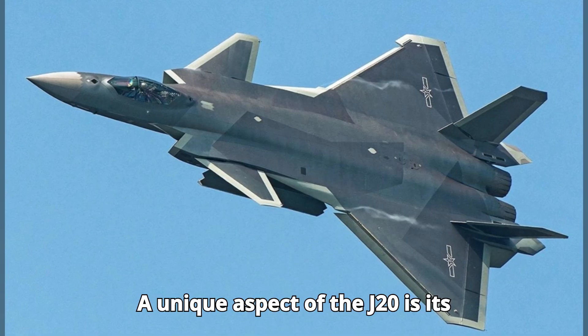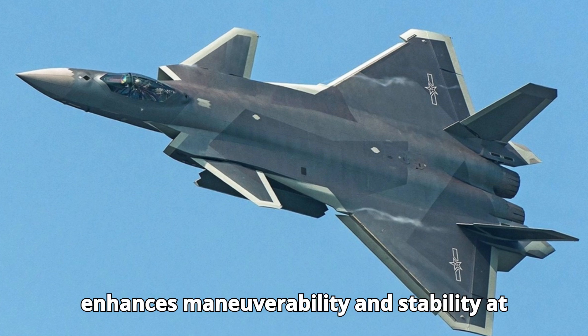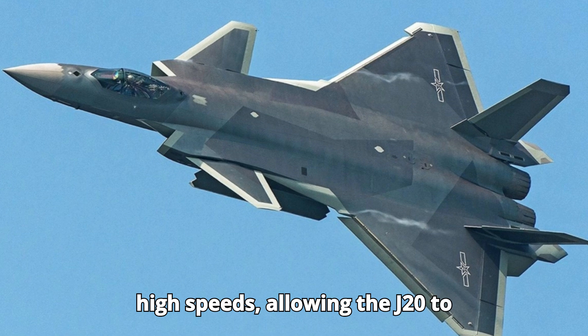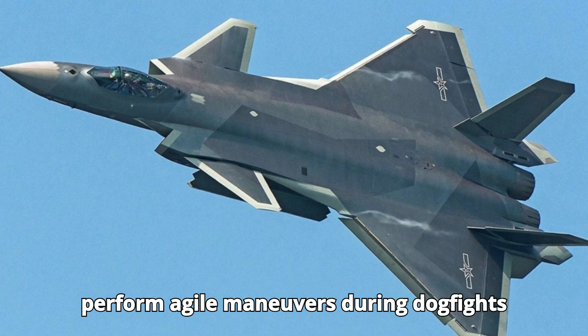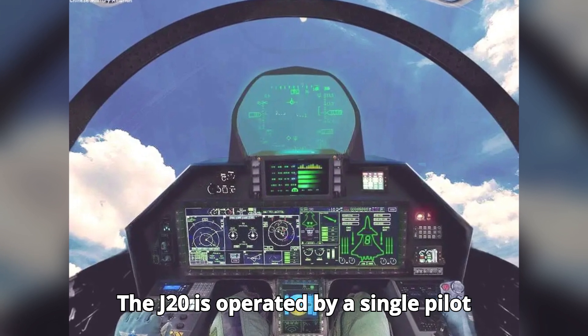A unique aspect of the J-20 is its canard delta configuration. This design enhances maneuverability and stability at high speeds, allowing the J-20 to perform agile maneuvers during dogfights and evasion tactics.